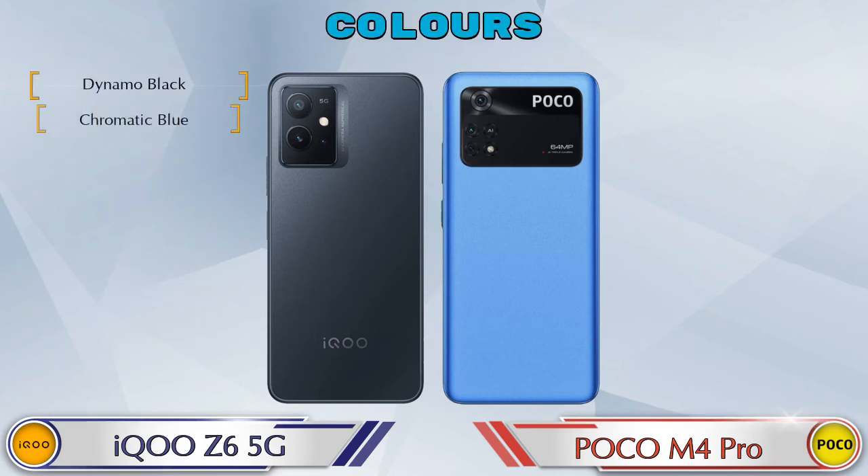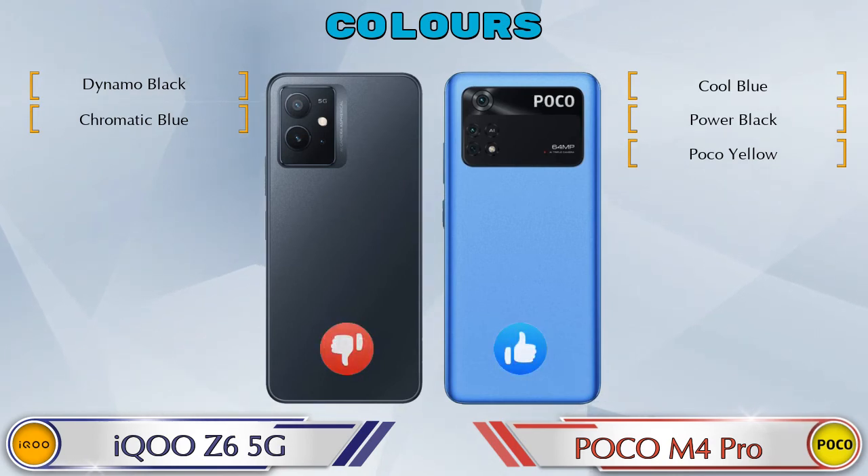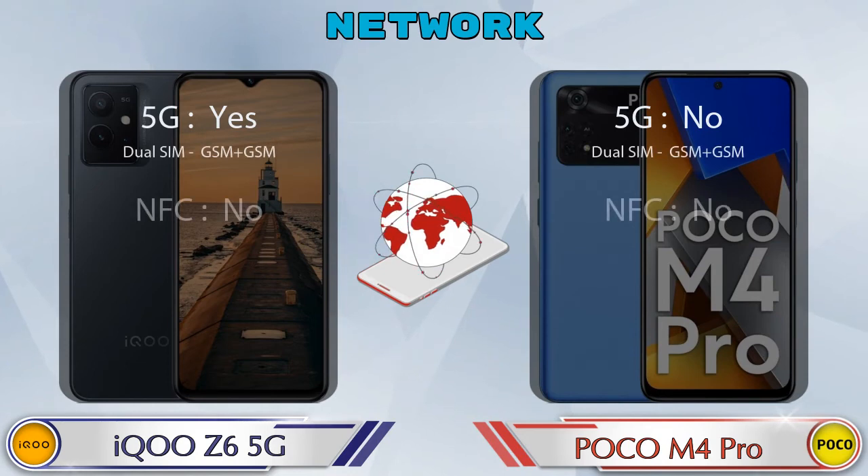Talking about color options: iQOO Z6 5G has 2 colors and POCO M4 Pro has 3 color options available. This is the detail about network, Bluetooth, GPS, and Wi-Fi.